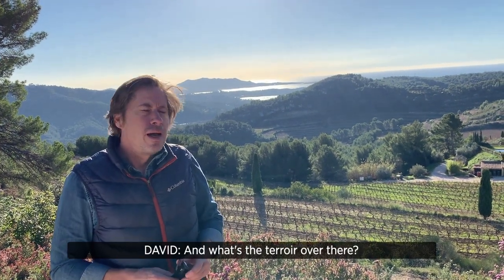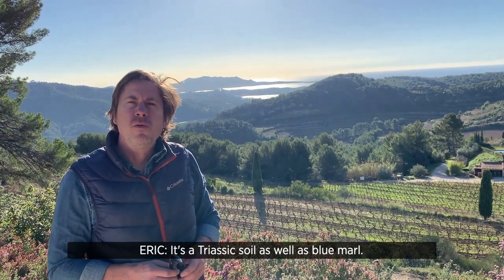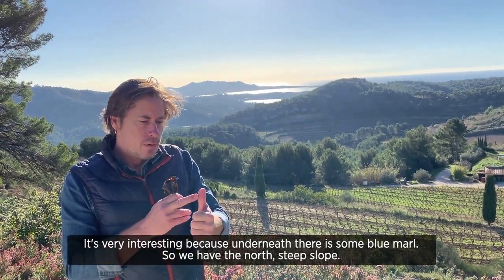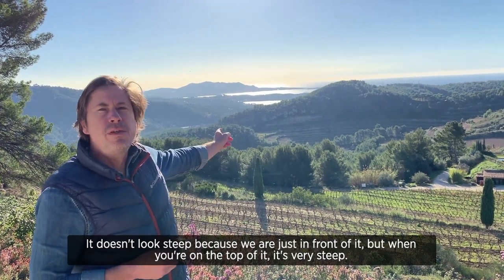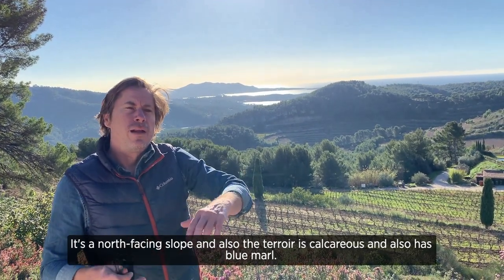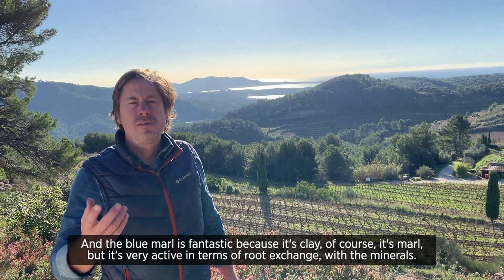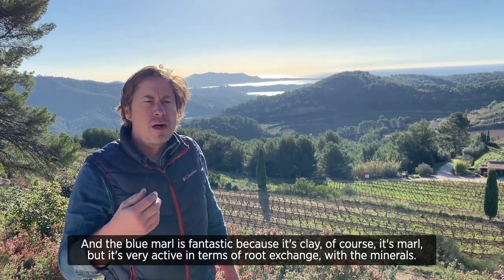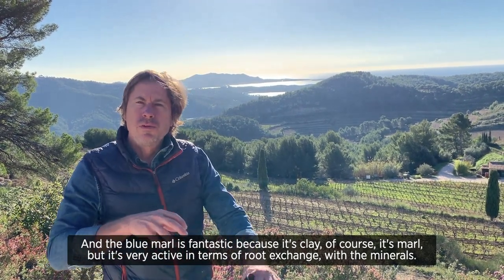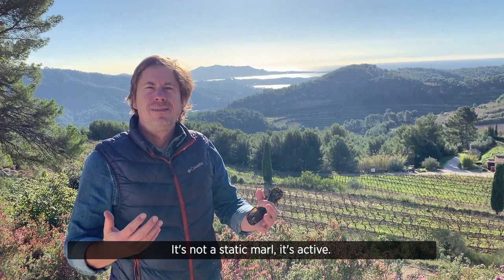And what's the terroir over there? Well, over there, it's a Triassic soil as well as Saint-Agnan blue marls. So it's very interesting because underneath there are some blue marls. We have the north steep slope — it doesn't look steep because we are just in front of it, but when you are on the top, it's very steep. It's a north-facing slope, and also the terroir is calcareous and Saint-Agnan blue marls. And the blue marls are fantastic because it's clay, of course, it's marls — but it's very active in terms of root exchange with the minerals. It's not a static marl, it's active.